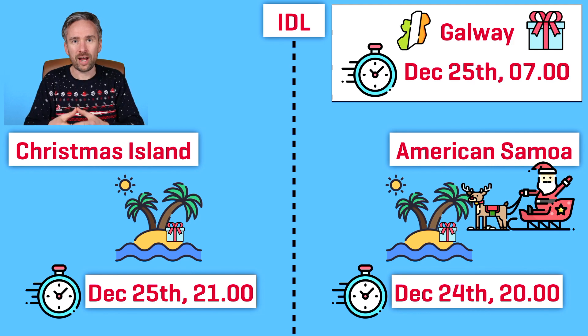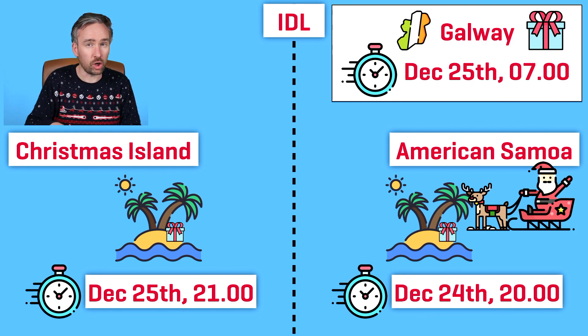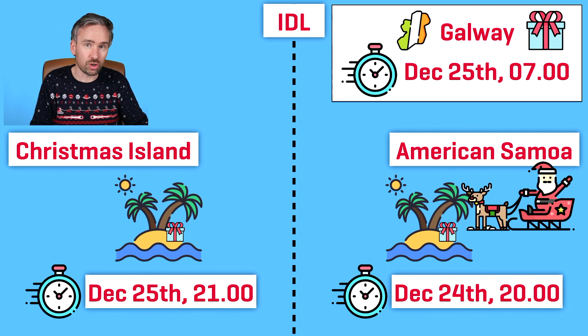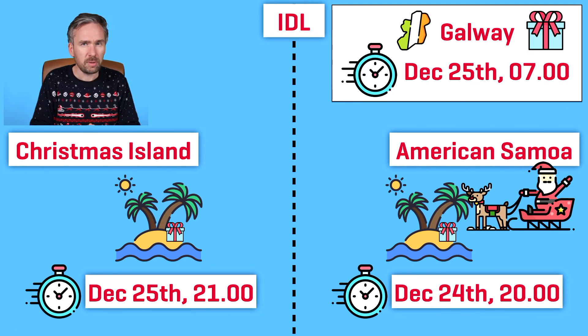Santa Claus delivers at roughly eight or nine o'clock depending on weather conditions at most locations, including Ireland, so keep that in mind when thinking about bedtime on Christmas Eve. When Santa reaches American Samoa — one of his final destinations — the time there is around eight o'clock on Christmas Eve local time. At that moment, Christmas Island reads nine o'clock in the evening on Christmas Day, meaning children there have played all day and are probably exhausted. In Galway, it's seven o'clock in the morning on Christmas Day, with some children already up and others still asleep.